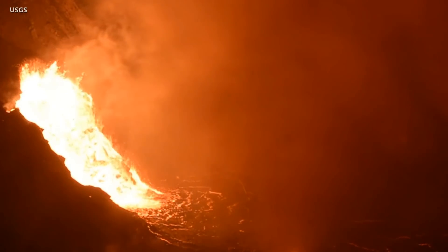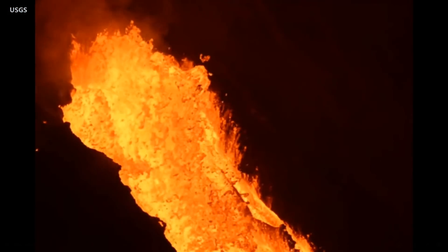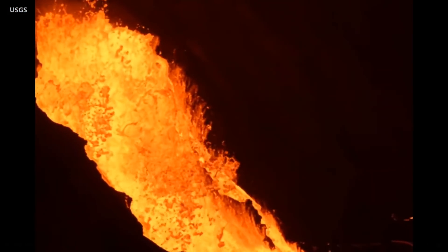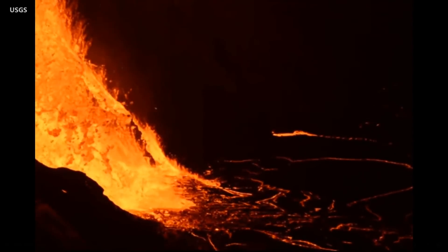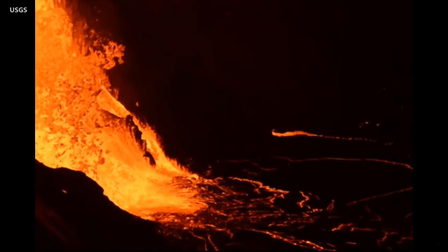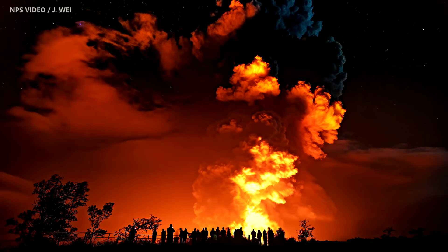Scientists also say that rockfalls and minor explosions may occur suddenly and without warning. That's one reason the Kilauea caldera rim has been closed to the public since late 2007. Hawaii Volcanoes National Park officials say all areas in the park that were open to the public before the new eruption remain open.